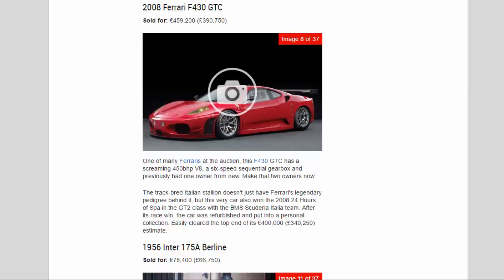This track-bred Italian stallion doesn't just have Ferrari's legendary pedigree behind it — this very car also won the 2008 24 Hours of Spa in the GT2 class with the BMS Scuderia Italia team. After its race win, the car was refurbished and put into a personal collection. It easily cleared the top end of its 400,000 euros (£340,250) estimate.